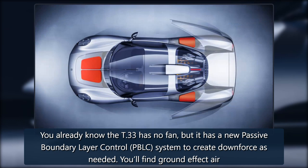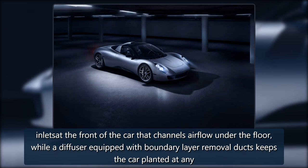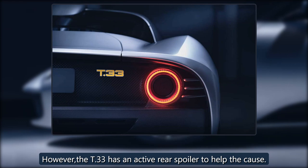The T-33 has no fan, but it has a new passive boundary layer control system to create downforce as needed. Ground-effect air inlets at the front of the car channel airflow under the floor, while a diffuser equipped with boundary layer removal ducts keeps the car planted at any speed. With this design, GMA found no need to add unnecessary wings, skirts, vents, and flaps typically found in a modern high-strung supercar. However, the T-33 does have an active rear spoiler to help the cause.